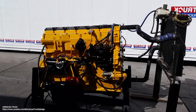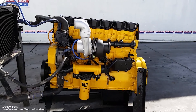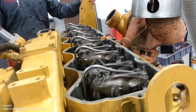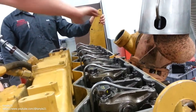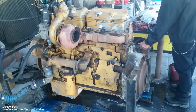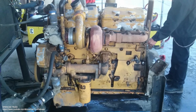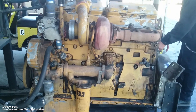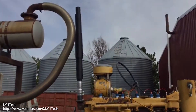In conclusion, the Caterpillar 3,406 engine was a highly successful product for Caterpillar Inc. that provided customers with a durable, reliable, and efficient engine that was well-suited to a wide range of applications. Despite the fact that the engine is no longer in production, many of the engines are still in use today, a testament to their longevity and reliability. The 3,406 engine remains a popular choice for customers who are looking for a heavy-duty diesel engine that will provide years of reliable service.